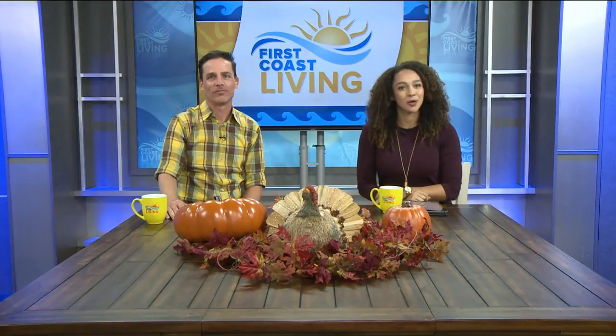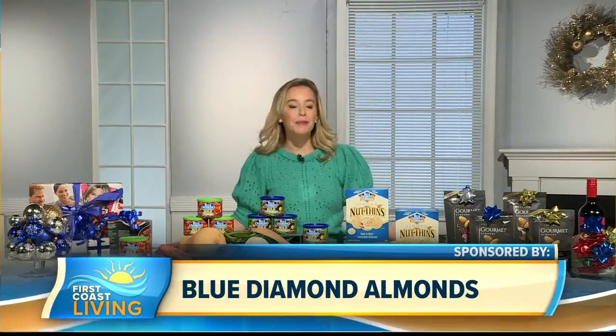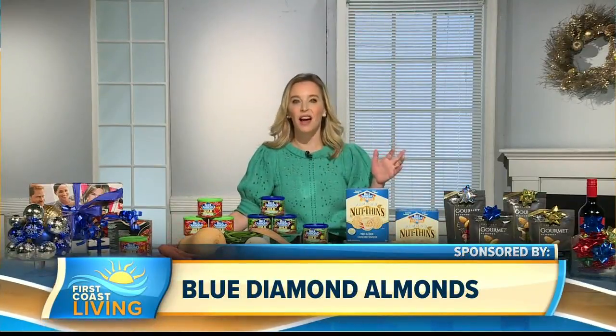Lifestyle expert Jen Fallick is our go-to girl when it comes to balancing it all. She's standing by with some holiday hacks. Blue Diamond is helping you hack the holidays with these really cute ideas that I personally love and are going to make my holidays much easier, hopefully yours as well.